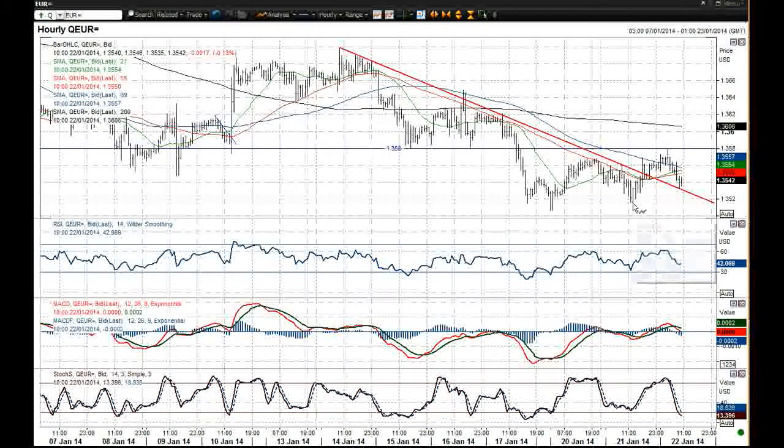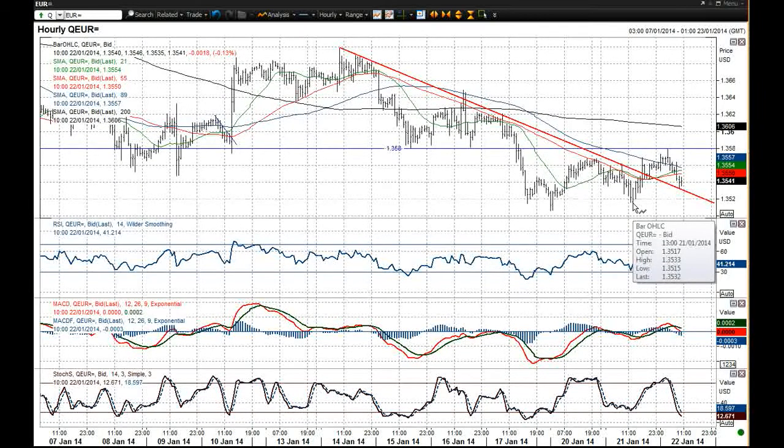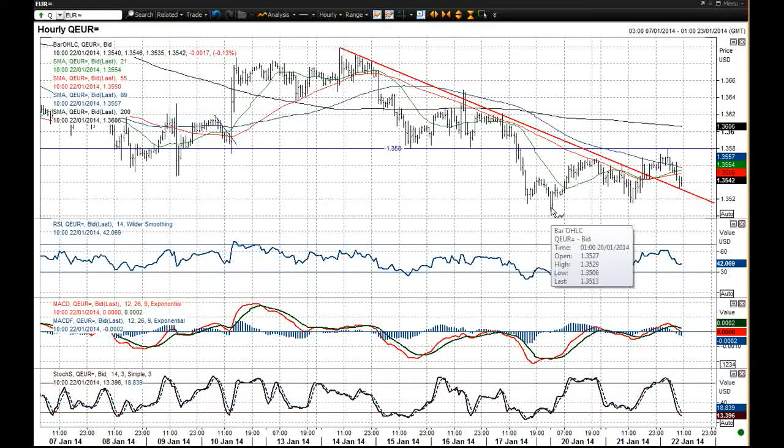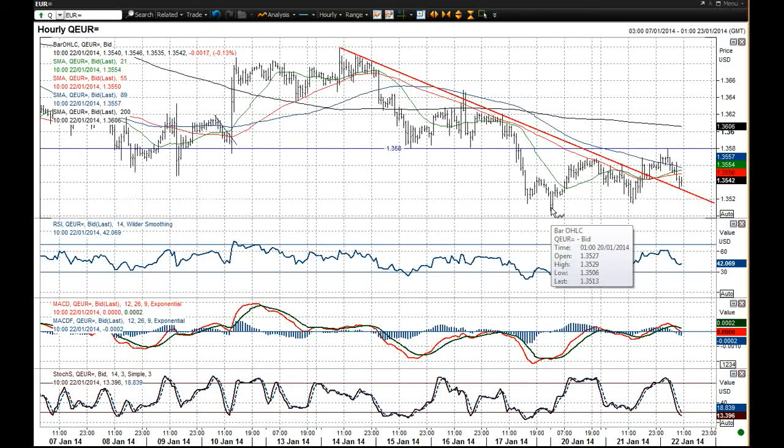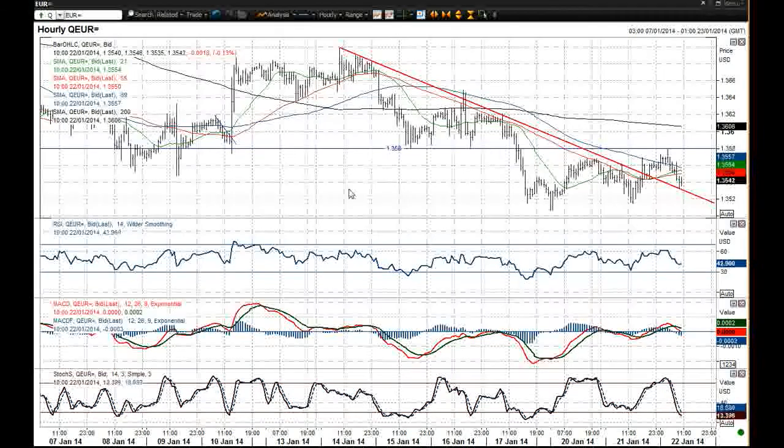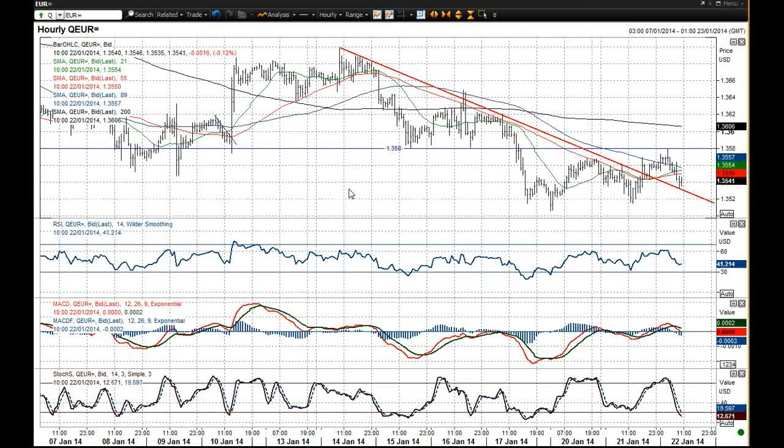You've got the support of yesterday's low at $1.3515 but also the support of the low at $1.3506 which could come under pressure as well, and I think that will be seen in the coming days. So that's EURUSD. Don't forget there are other charts on our Morning Report page — we're looking at cable, USDJPY, the gold price, and also our chart of the day which is silver today. Thank you very much for listening and I will speak to you later.